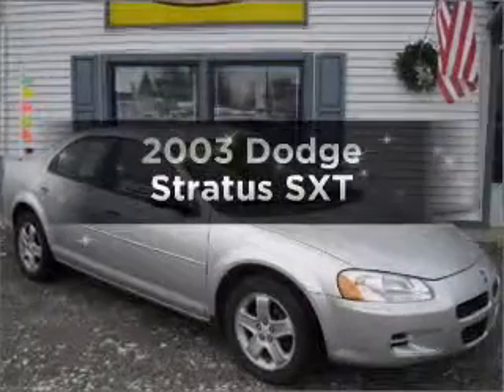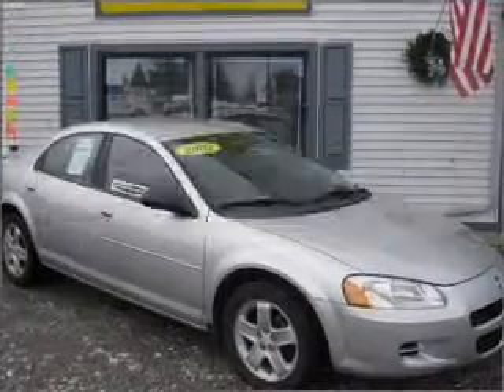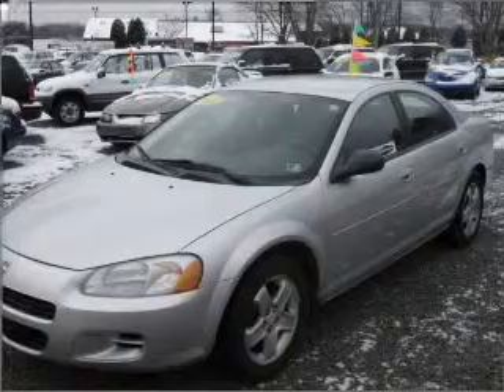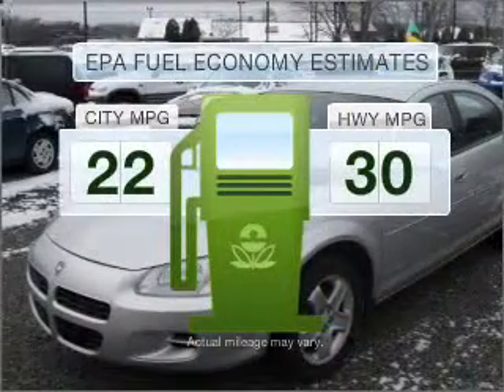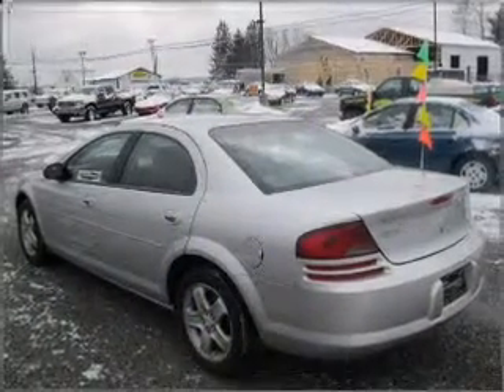Check out this 2003 Dodge Stratus. Everything you need under one roof with this great vehicle. Save your money — make fewer trips to the gas station to fill your gas tank when driving this fuel-efficient vehicle, with an efficient four-cylinder engine that responds smoothly to its automatic transmission.